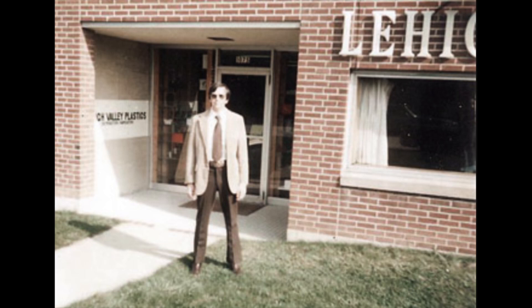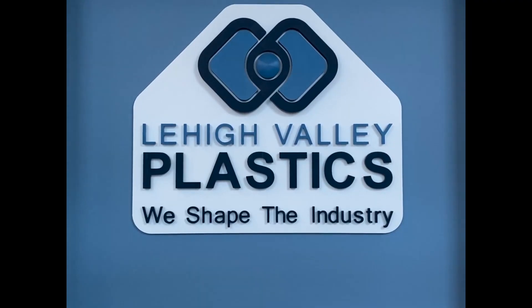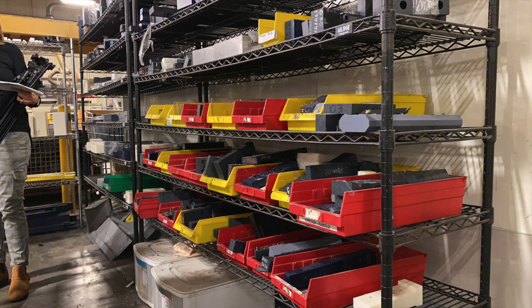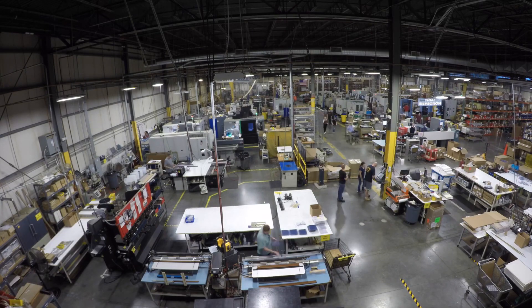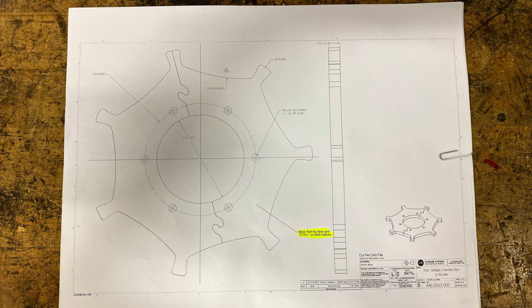Lehigh Valley Plastics was founded in 1971 by Fred and Edith Ressler. It has been running for nearly 50 years and they moved to their current facility in 2006. They hired a new plant manager in 2009.